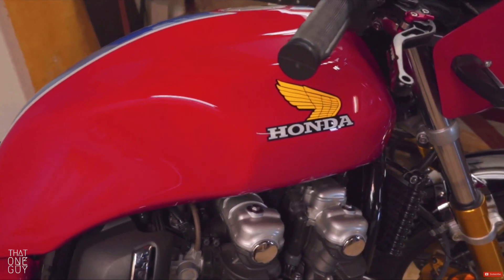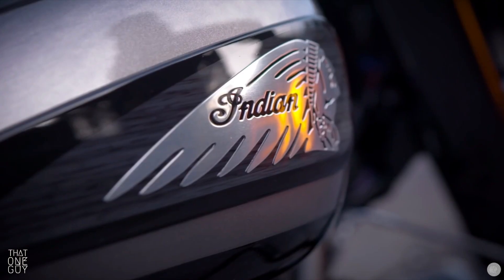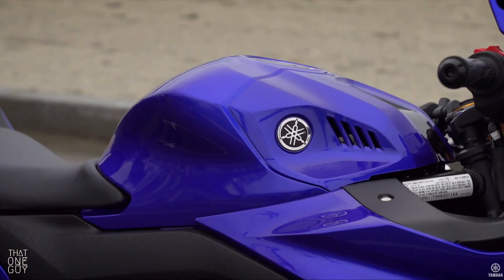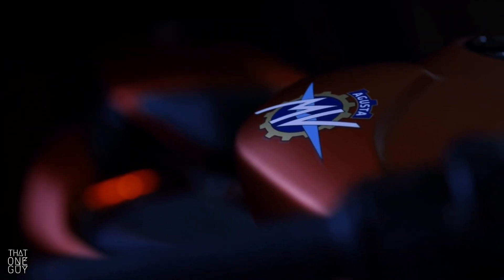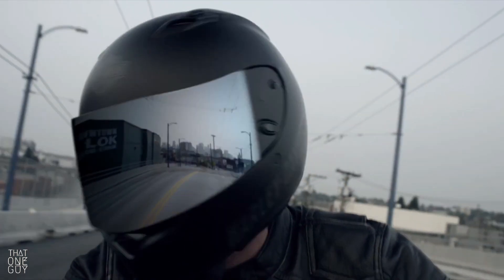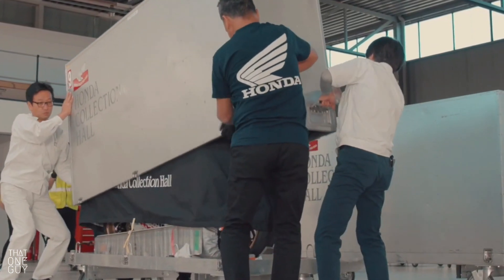A company's logo should be its best foot forward. The logo should represent the brand and customers should be able to tell something from that brand just by seeing it. Some brands execute on this extremely well and others not so much. Today we're going to look at the five best logos for motorcycle companies around the world.